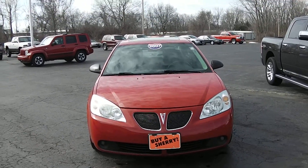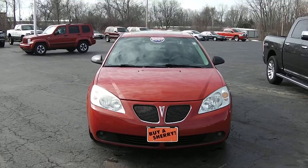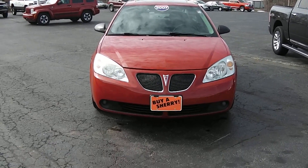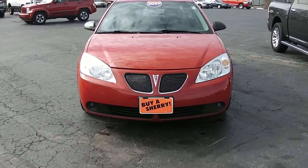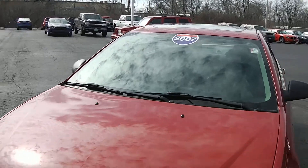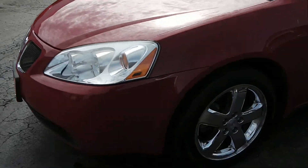This is a 2007 Pontiac G6 GT edition. You get the fog lights down below. It is red in color, it does come with a sunroof on top, and you do get the chrome wheels with it.